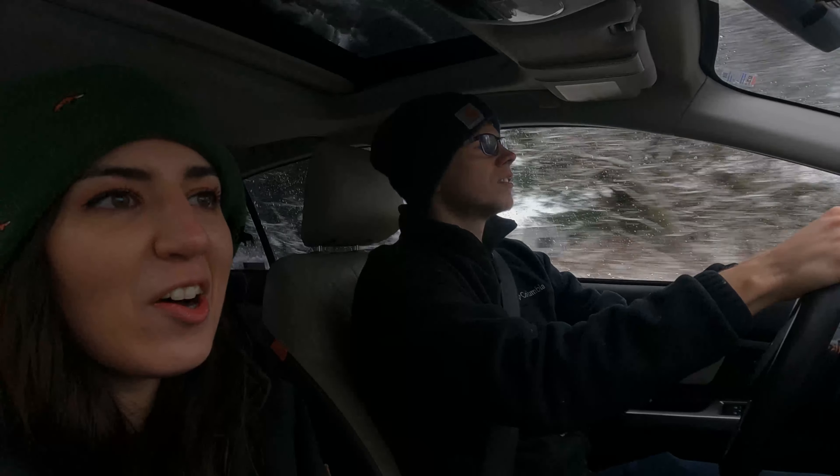We survived getting our tree. It's on the roof of our car. Now we're heading over to my parents' house to help them get their tree into their house and in the tree stand. And they bought a ginormous one — it's heavy. They bought a huge one. It's like nine feet tall and it's super fat.